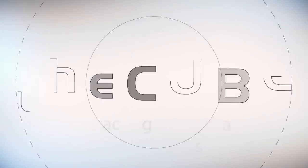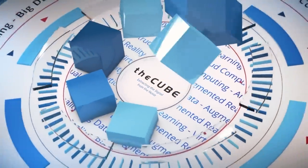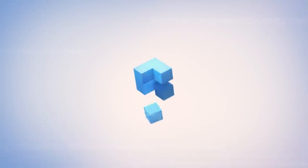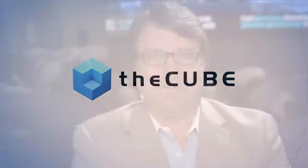From Las Vegas, it's The Cube, covering EMC World 2016, brought to you by EMC. Here are your hosts, John Furrier and Dave Vellante. Welcome back everyone, we are here live at EMC World 2016. This is Silicon Angle's The Cube, our flagship program. We go out to the events and extract the signal from the noise.